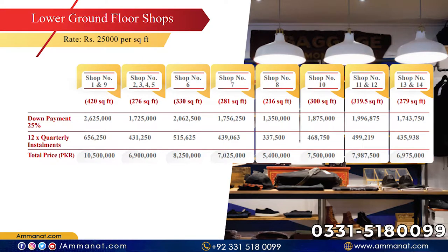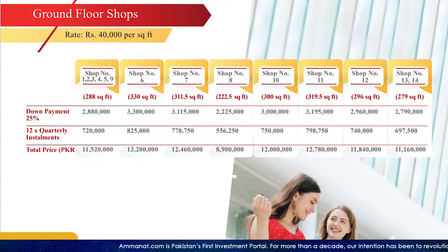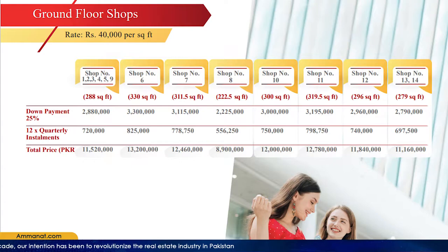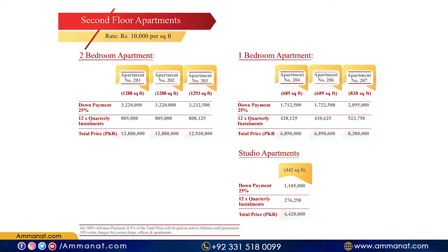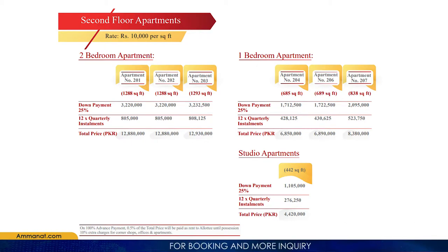Starting with the lower ground shop: the minimum size is 279 square feet and its minimum price starts at 69,75,000. The maximum price for a lower ground shop goes up to around 15,20,000 to 11,60,000 depending on size. The maximum size available is 442 square feet with a total price of 44,20,000.